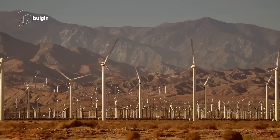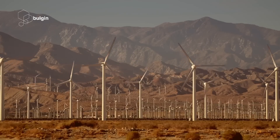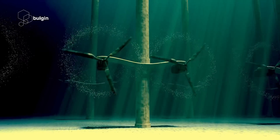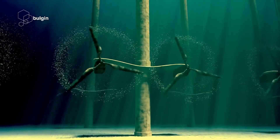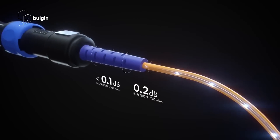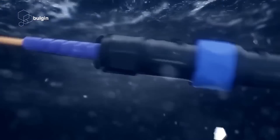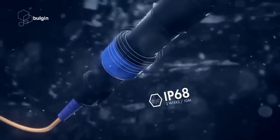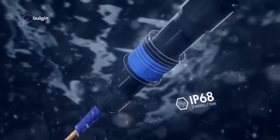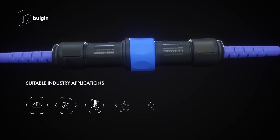With more moving parts than other renewable energy systems, wind turbines in particular require extremely robust connectors to cope with such extreme conditions. Thoroughly tested and designed specifically to operate reliably in harsh conditions, Bulgen's rugged power and data connectors are the ideal solutions for green and renewable energy applications, including wind and solar energy systems.